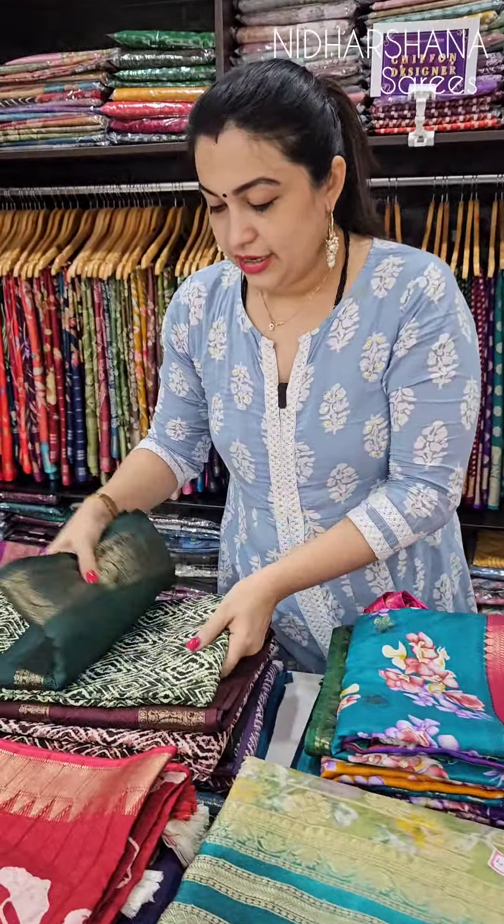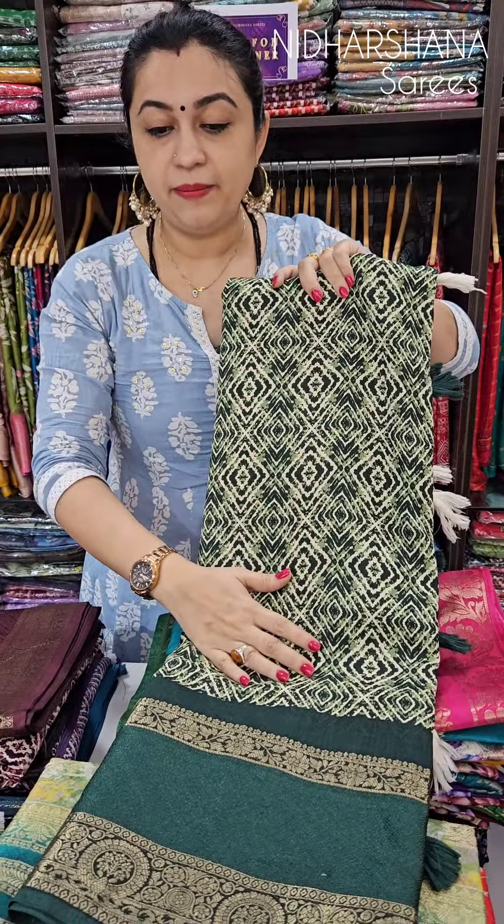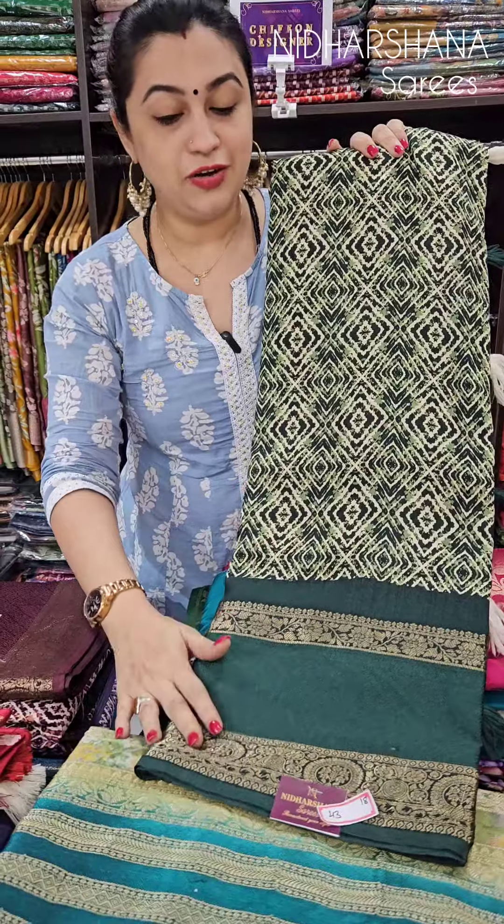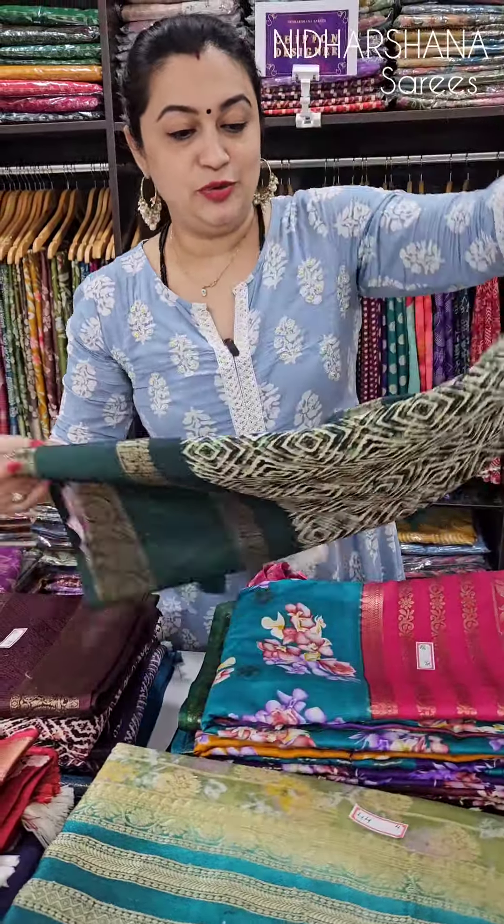And finally, this is your heavy crepe material — it looks like dola but it's a very heavy material. In crepe fabric with an embroidery concept, there is a thread weaving concept, and again a Gadwal border. This is also coming for tomorrow's live.